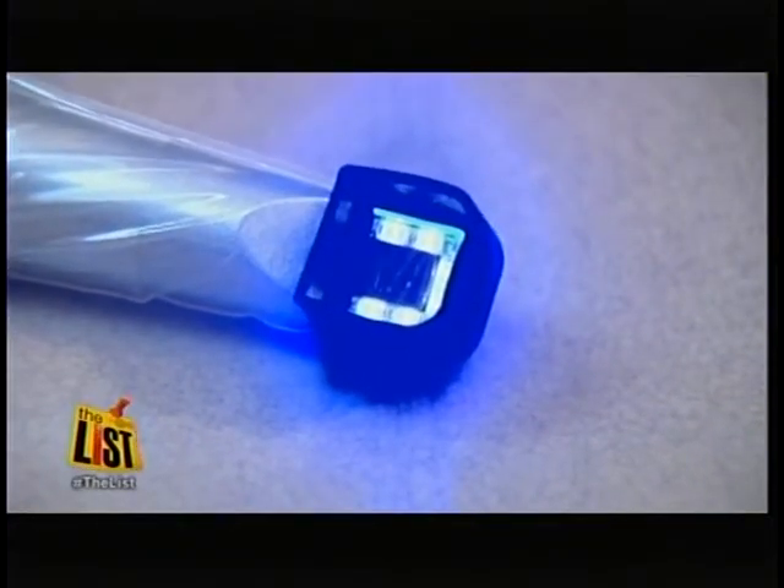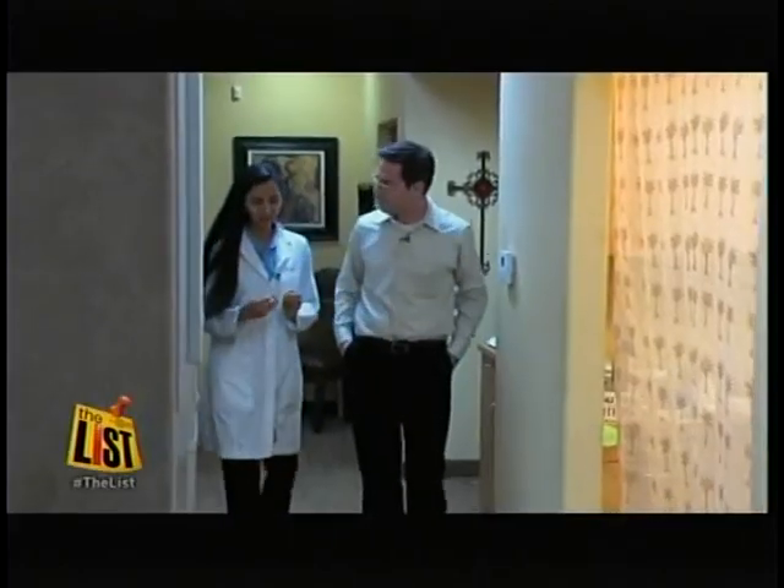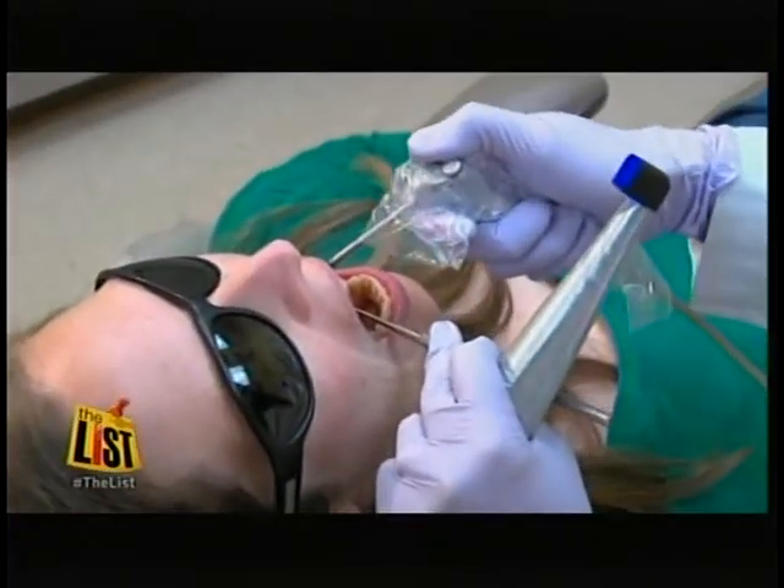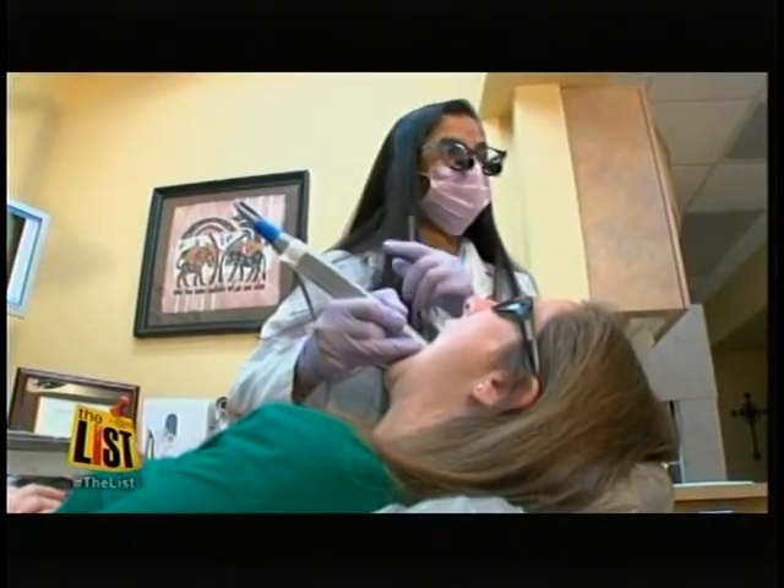The Doppler-like device was recently FDA approved and costs about $5,000, but Naik says she doesn't charge her patients any extra. She can see everything — it's like a detective in there. For Pletcher, she's just happy to have a dentist who puts her money where her mouth is. For The List, I'm Ariel Wessler.